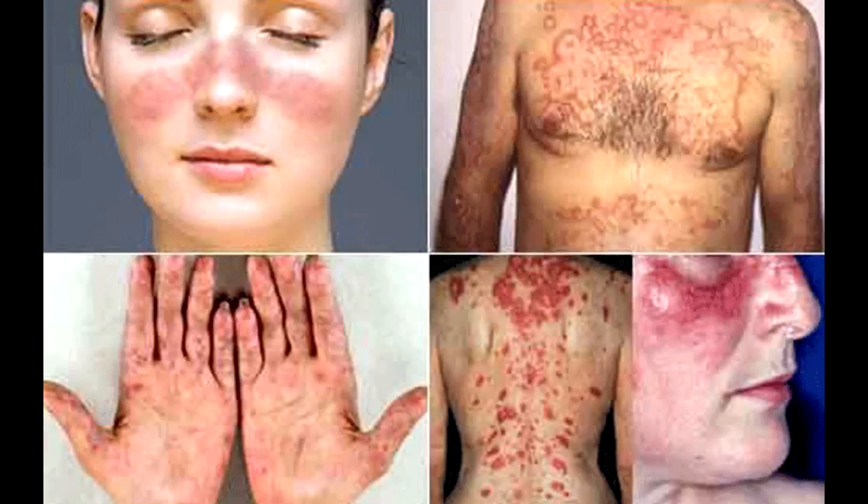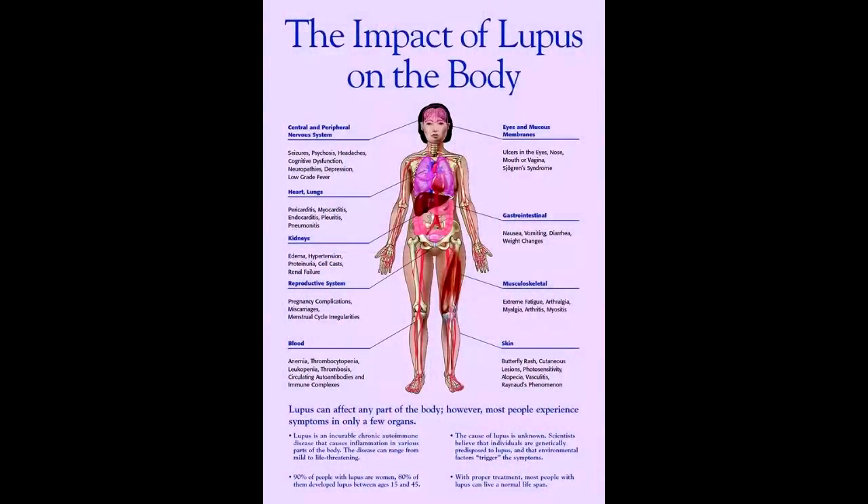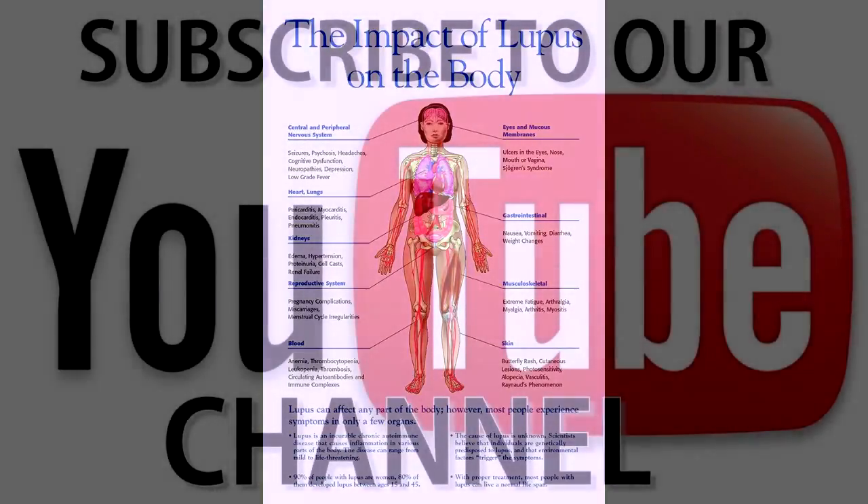Not all kidney problems in people with lupus are due to lupus nephritis. Lupus itself does not usually cause kidney infection; however, the medications used to treat lupus and lupus nephritis suppress the immune system, making the person with lupus more likely to get infections of any type, including kidney infections. Infections of the urinary tract causing frequent urination or burning when urinating are quite common. Fluid retention or even loss of kidney function can be a side effect of non-steroidal anti-inflammatory drugs (NSAIDs) and medications such as aspirin. Interstitial nephritis — inflammation of the connective tissue inside the glomerulus — can also be a side effect of anti-inflammatory medications or antibiotics.